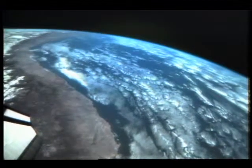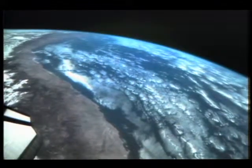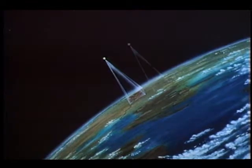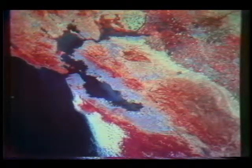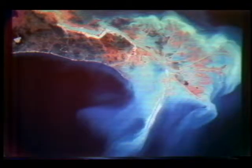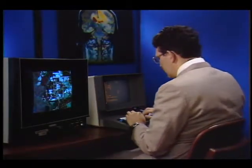Earth from over 200 miles above is an inspiring sight, but this unique vantage point has practical value as well. Since the early 1970s, a series of satellites looking at our planet has been producing highly valuable pictures. These images, colorized and enhanced with computers, are used to monitor erosion, urban growth, and environmental changes, and to identify certain types of crops and timber resources. It's called multi-spectral scanning.